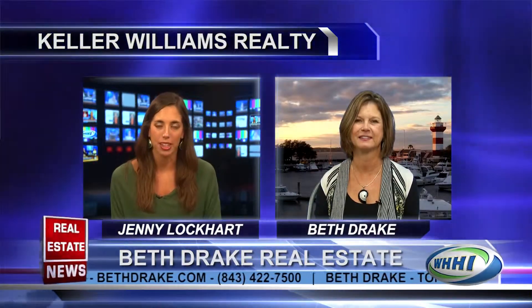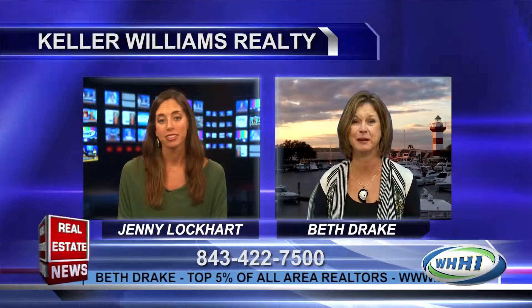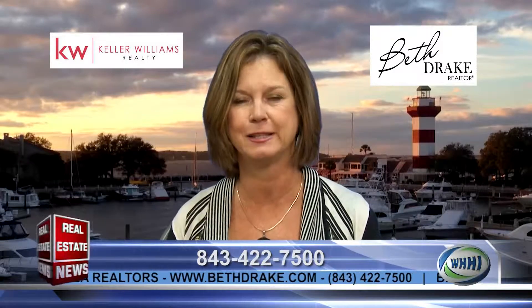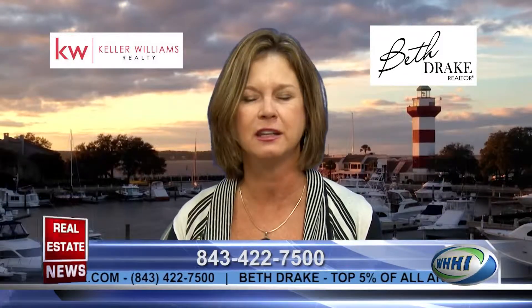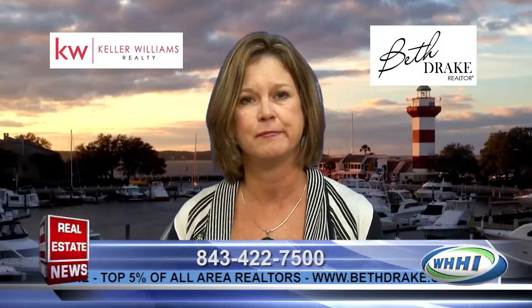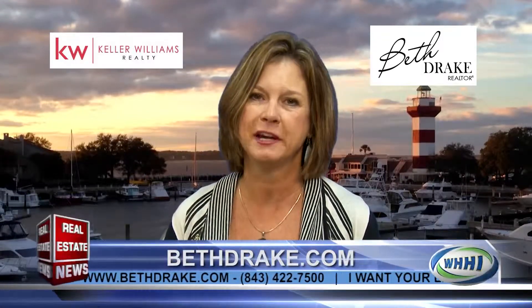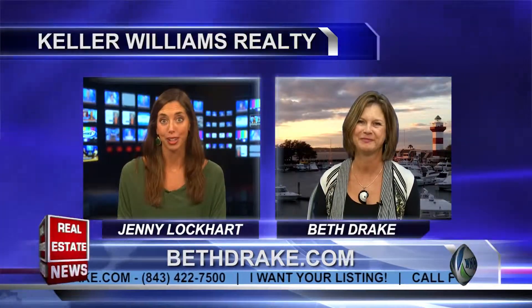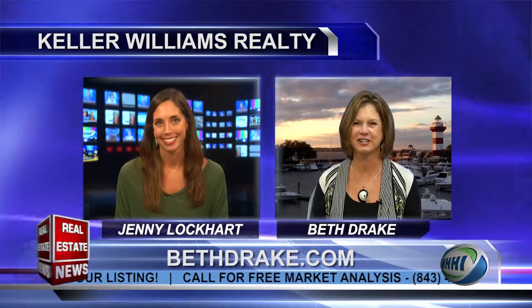I love the variety of listings you share with us, and it speaks highly of you that you have such great relationships with your clients and get them results. I have sold the majority of my homes, and I'm actively trying to get listings. People sometimes think it's not a good time to list, but actually it's a great time — with all the festivals on Hilton Head in October and November, we've got lots of people coming down ready to buy. I would love to give anyone a free market analysis on their property and share how my team can help them get the best price and get it sold and closed. Thanks, Jenny, for having me!